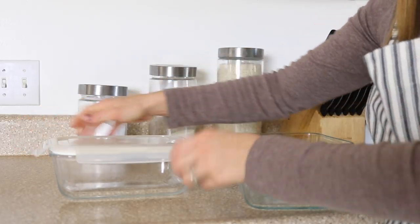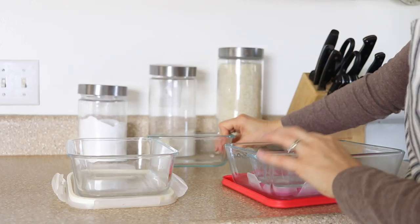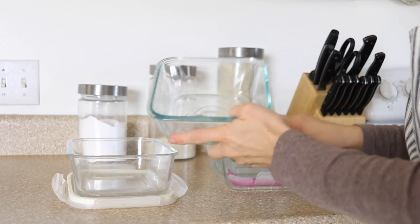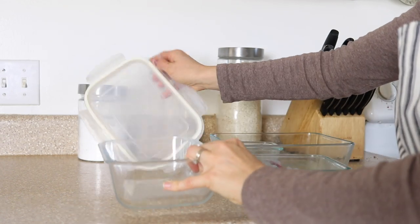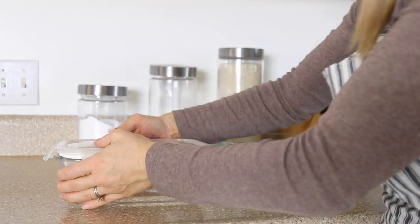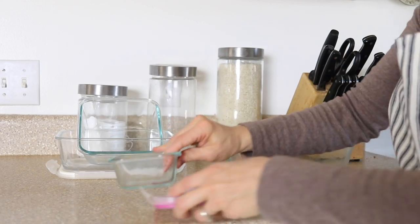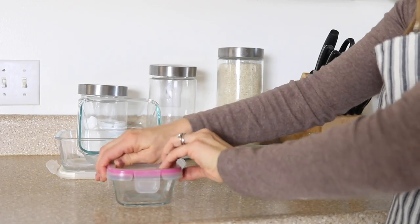The sixth thing on my kitchen must-have list is glass storage containers. I pack a lunch for my husband every single day and use the same glass square containers for his lunch. I love that they have a locking lid so no food leaks out. I also use them for storing leftovers — they keep food fresh longer and are easy to stack in the refrigerator. I love having lots of glass storage containers.